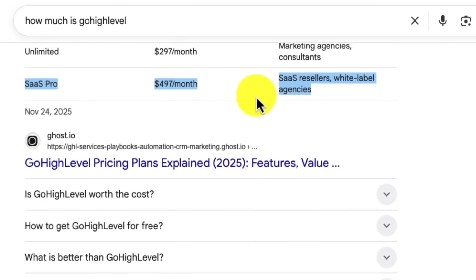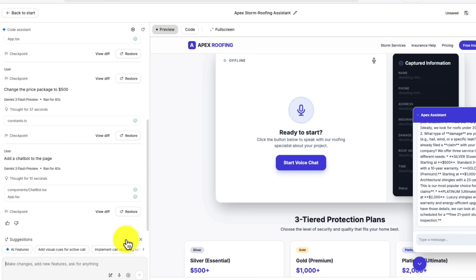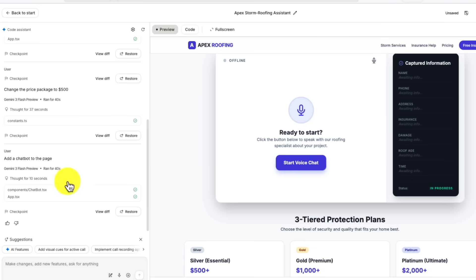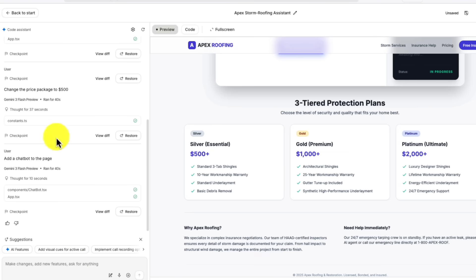Here is the angle almost nobody talks about. The old way to get a voice agent cost you thousands of dollars and weeks of back and forth with developers. You had to explain your business, wait for them to code it, test it, find bugs, fix bugs and hope it worked. With Google AI Studio you are cutting out that entire nightmare. You build it yourself in minutes and you control every change instantly.